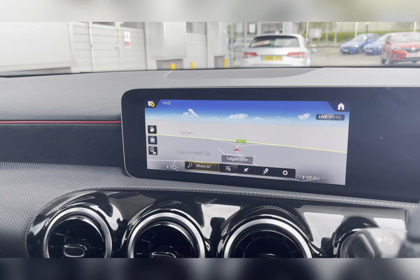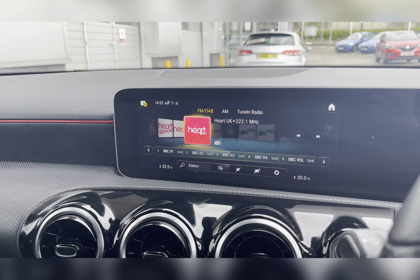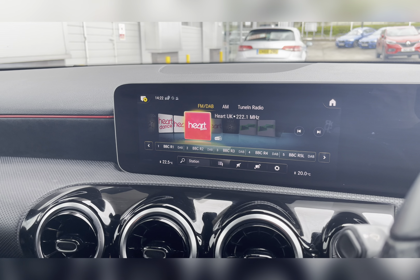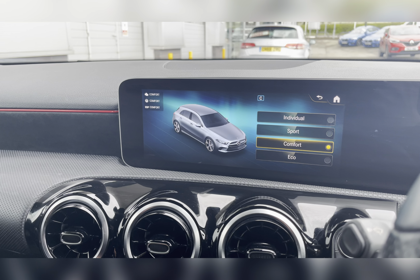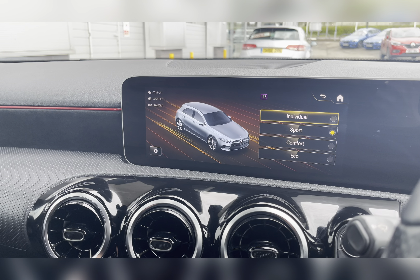Along with the navigation system, allowing you to plan any journey you may take in this vehicle, ensuring you always take the quickest yet safest route to those new destinations. DAB radio has all sorts of genres of music suited to everyone, so you can always find something to listen to. You also have Dynamic Select, which has a variety of different driving modes including Individual, Sport, as well as Eco.